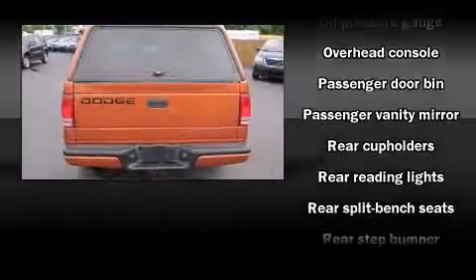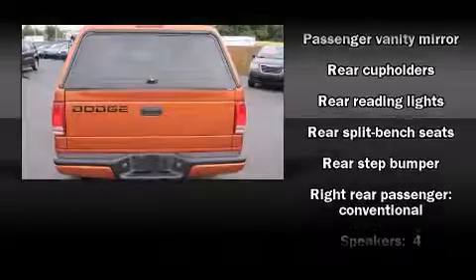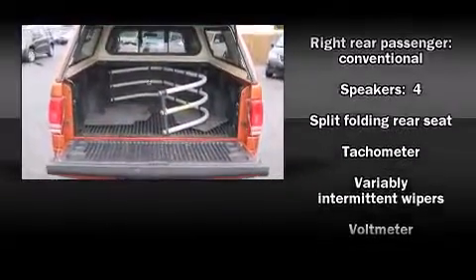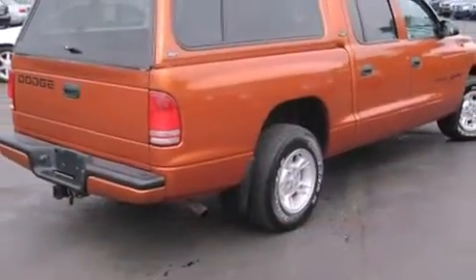All of the premium features expected of a Dodge are offered, including front and rear reading lights, front and rear cup holders, a tachometer, variably intermittent wipers, a rear step bumper, and much more.